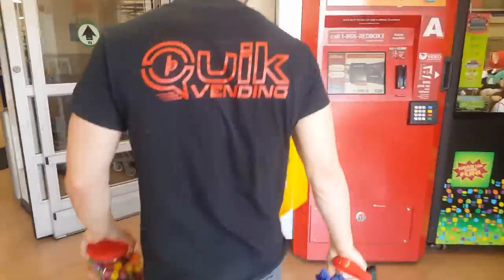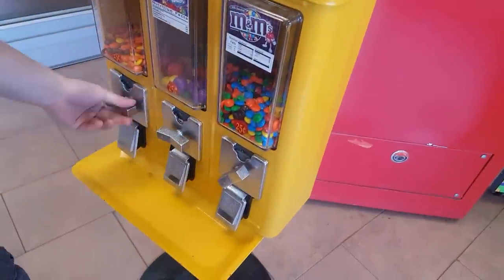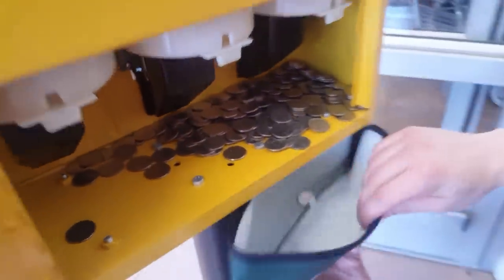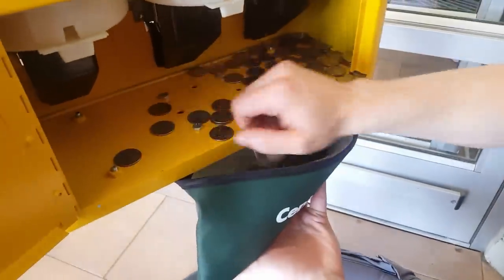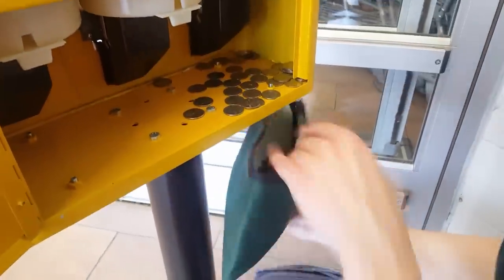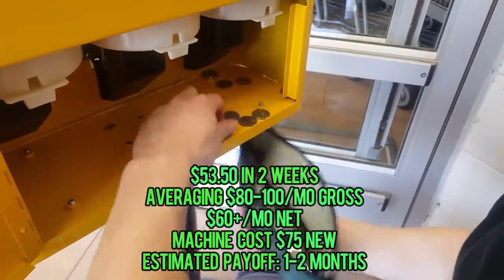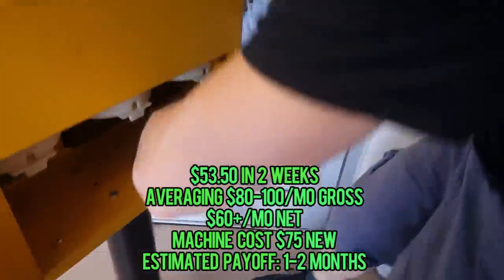Here we are at Walmart. The machine was pulled out to the center of the pathway, and there was a jam in the mechanism. But oh my god — look at that, look how thick it is, there's just quarters climbing on quarters. We're looking at $53.50 in two weeks — that is absolutely amazing. Averaging $80 to $100 a month gross, $60 of that is net, and the machine costs $75 new — that's an estimated payoff of one to two months.